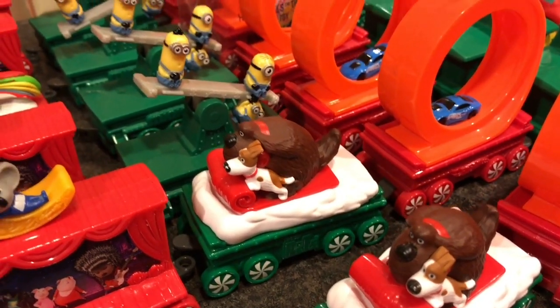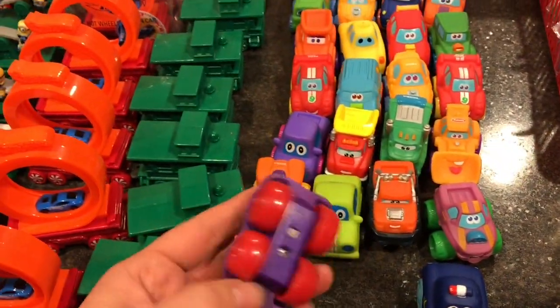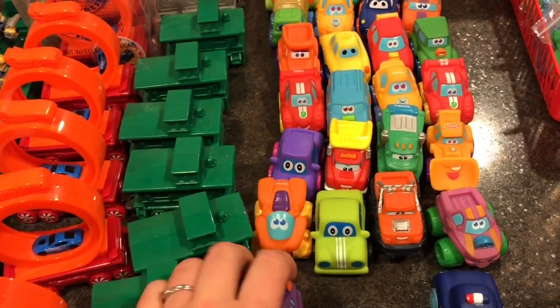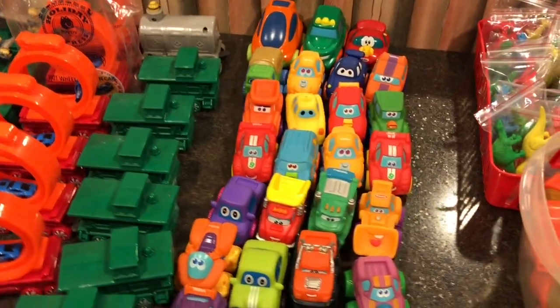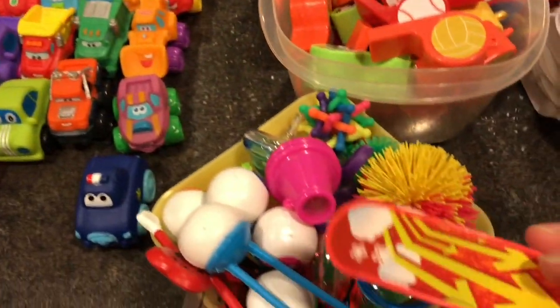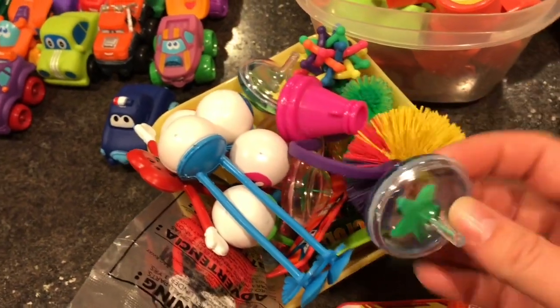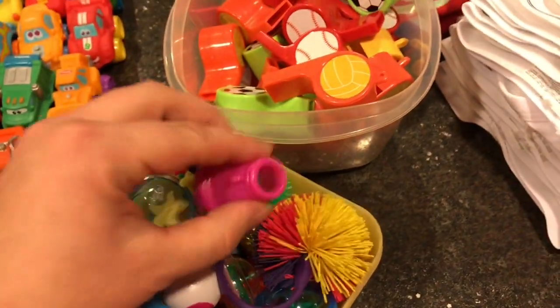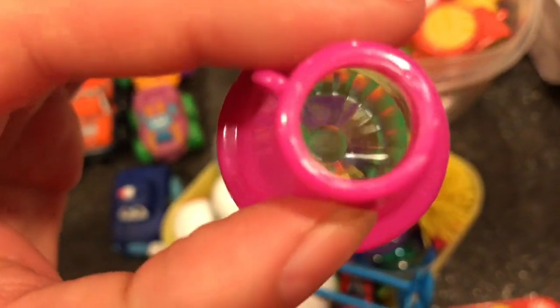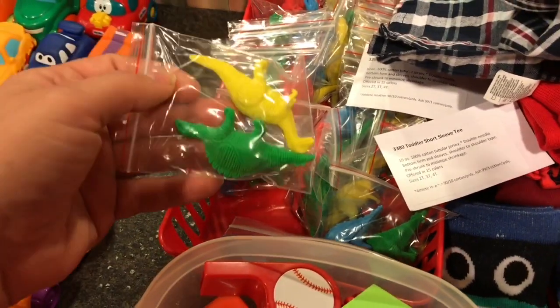Each child will also get one Fisher Price or Hasbro dinky car, plus one smaller toy from a random selection including tops and little skateboards. Each child gets a whistle and a dinosaur set.